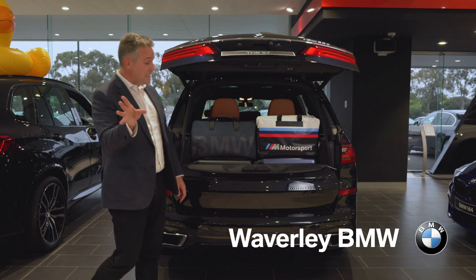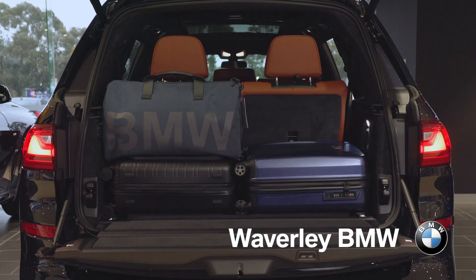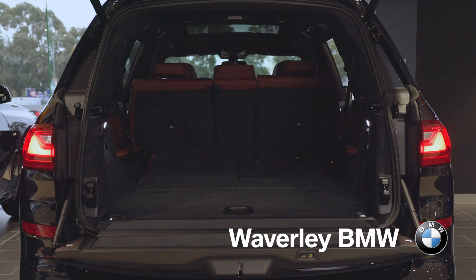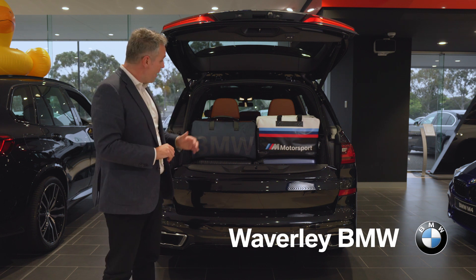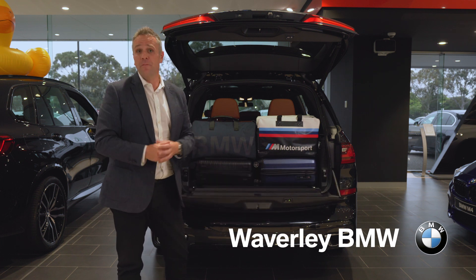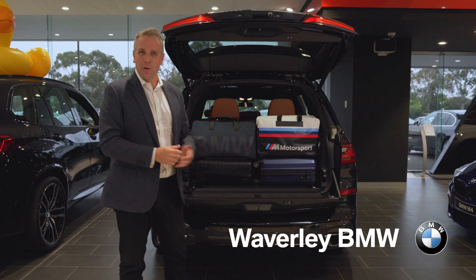The BMW X7 is the largest car to ever wear the BMW badge. What can you fit inside? Whatever you like. There's three rows with enough room for seven adults in extreme comfort and luxury while still offering space for bags, a split tailgate, and the convenience of air suspension to make loading and unloading as easy as possible.